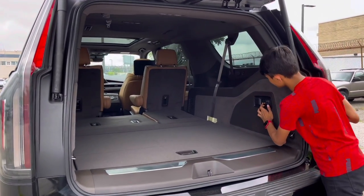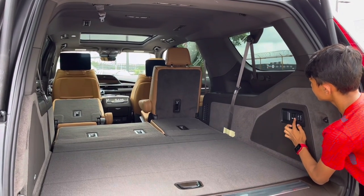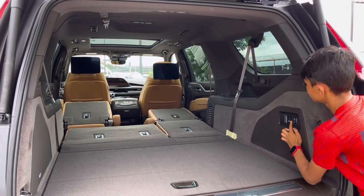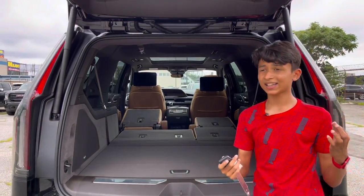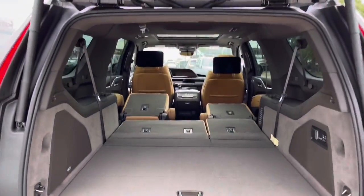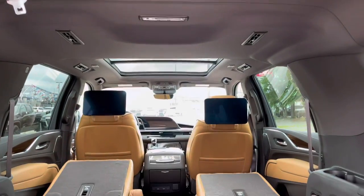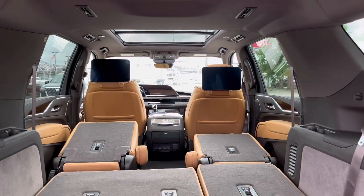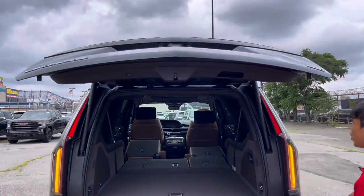For the second row, you fold the seat — press the button and same on the other side. You have a lot of storage behind it, with light placement and storage space. Let's close the boot — press the power tailgate button and it closes.